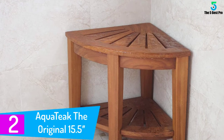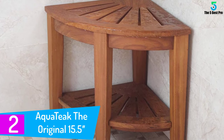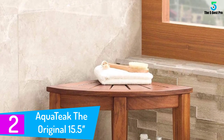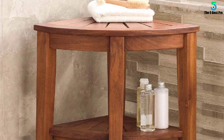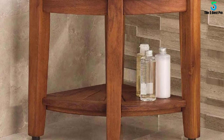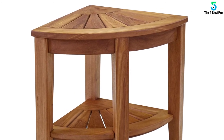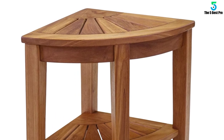At number 2: the Aqua Teak Original 15.5 Shower Bench. Manufacturers made this shower bench from teak wood, which is 100% antifungal and anti-mold. The Aqua Teak Shower Bench comes with natural oil, making it shinier than other benches. This bench is highly portable and lightweight, making it fit anywhere. The best thing about it is that it comes with a 5-year warranty and a 30-day satisfaction guarantee.